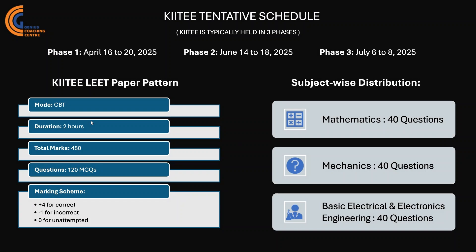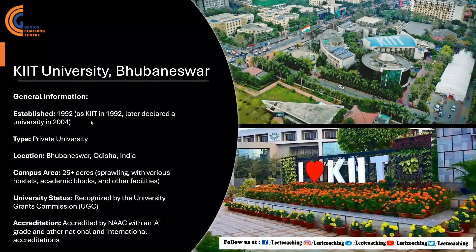As mentioned, KIIT LEET is typically held in three phases. The exam dates are around April 16 to 20 for Phase 1, June 14 to 18 for Phase 2, and July 6 to 8 for Phase 3.